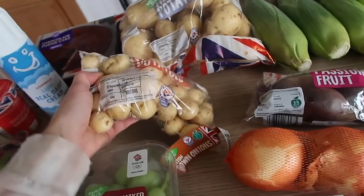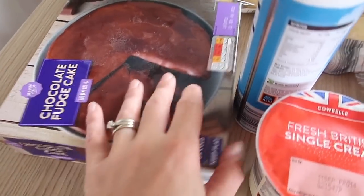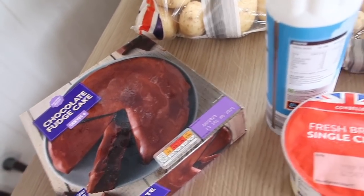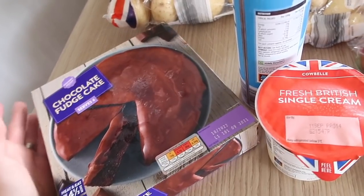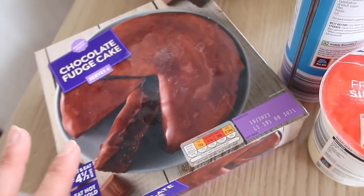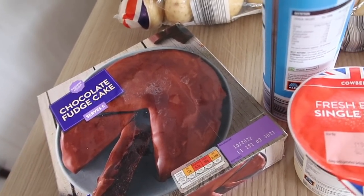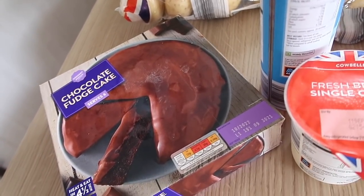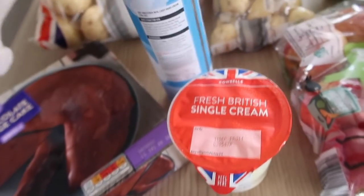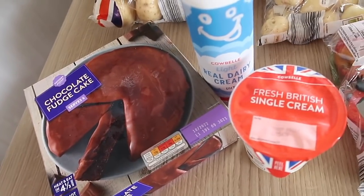The kids have absolutely been loving this chocolate fudge cake. I've honestly been buying one a week as a little treat, sharing it as a pudding on a Friday or Saturday night. It's from the frozen section — you can have it hot or cold. They love it cold once it's defrosted. I actually really like it hot, but most of the time we eat it cold with a little bit of single cream.